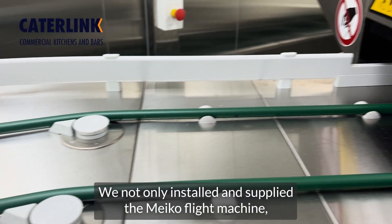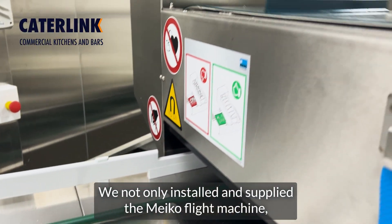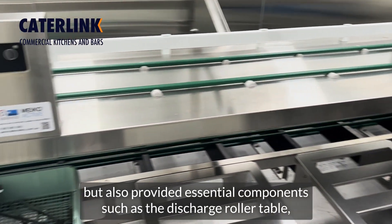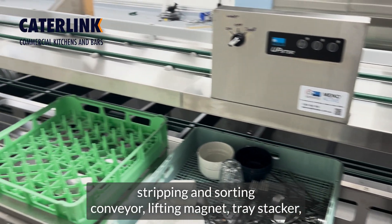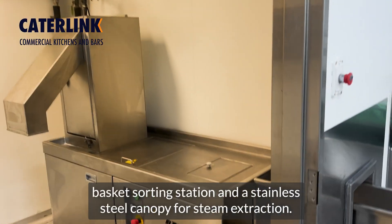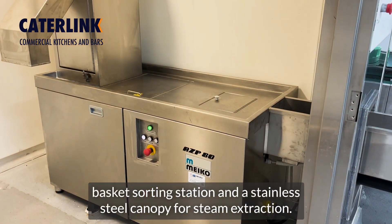We not only installed and supplied the micro flight machine, but also provided essential components such as the discharge roller table, stripping and sorting conveyor, lifting magnet, tray stacker, basket sorting station, and a stainless steel canopy for steam extraction.